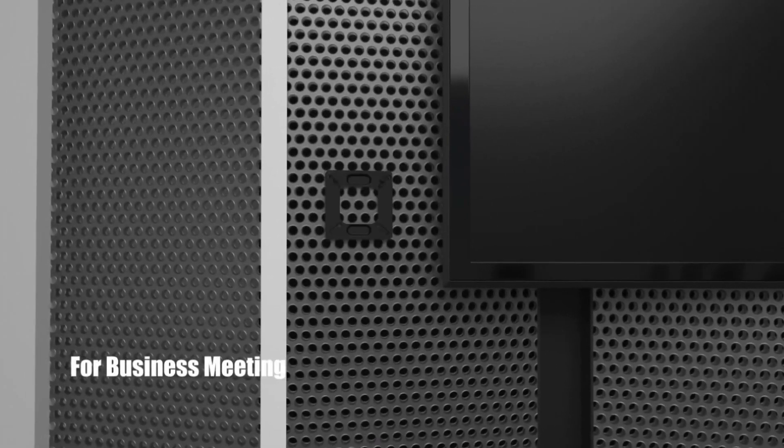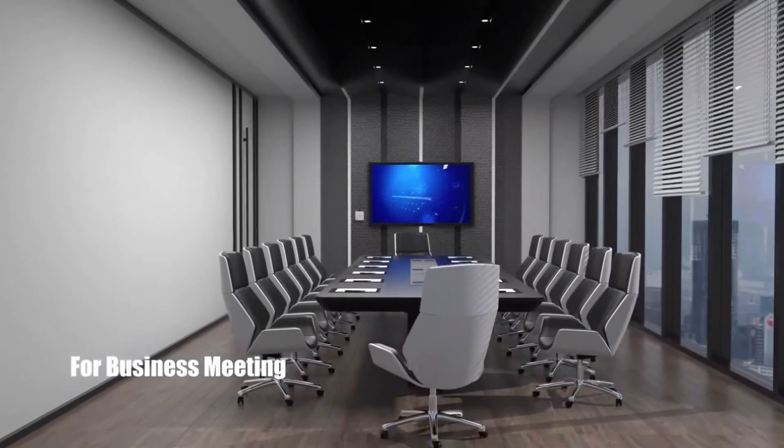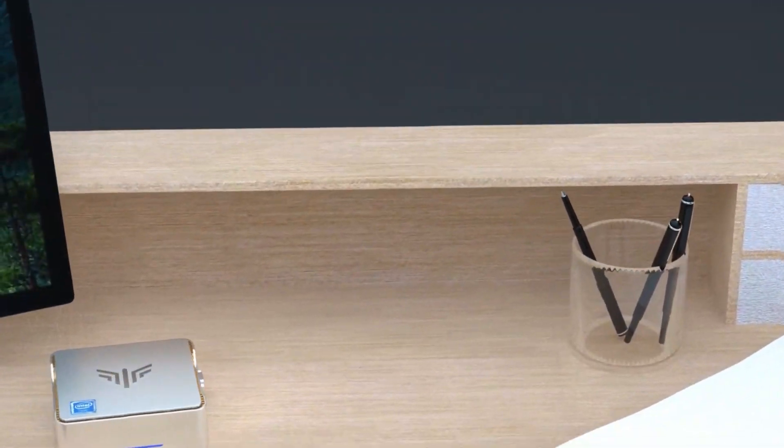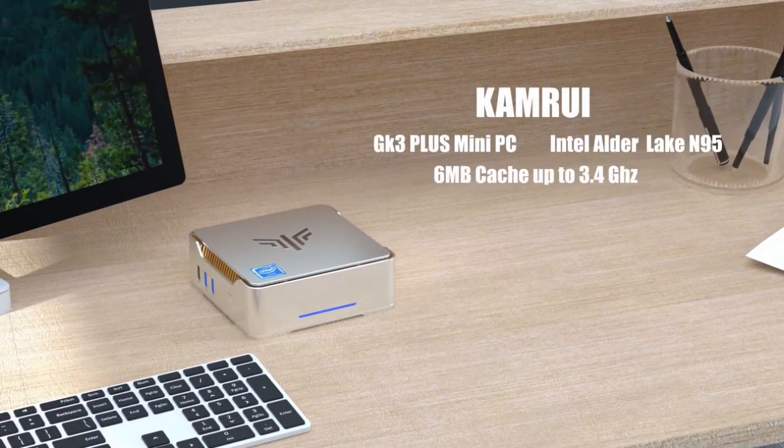Overall, the CamRui GK3 Plus mini PC provides robust performance in a compact form factor, making it a versatile choice for personal, business, and educational applications.